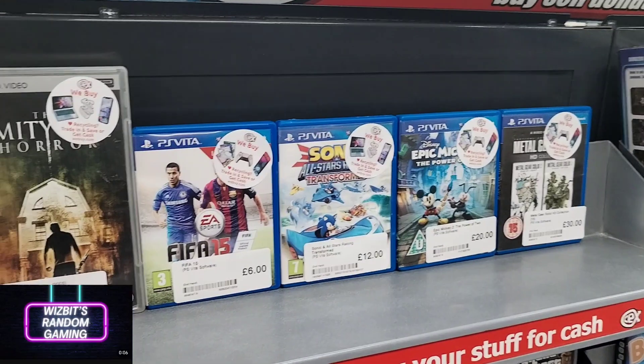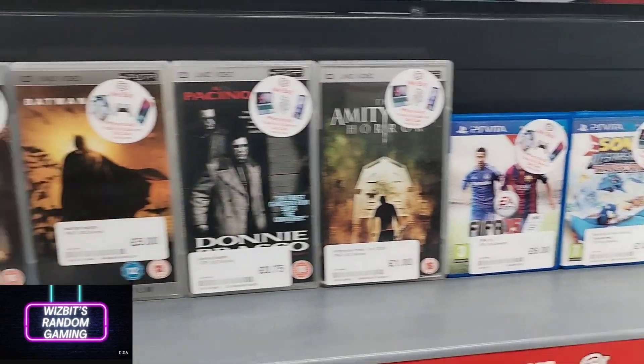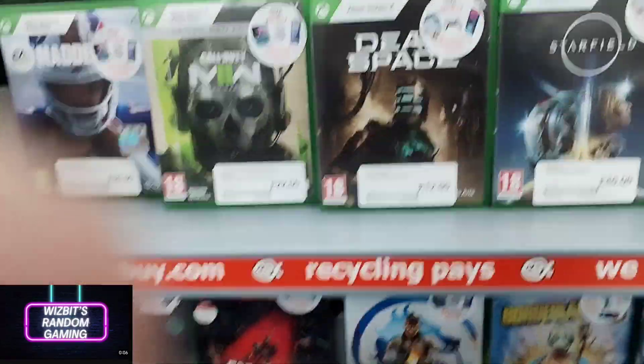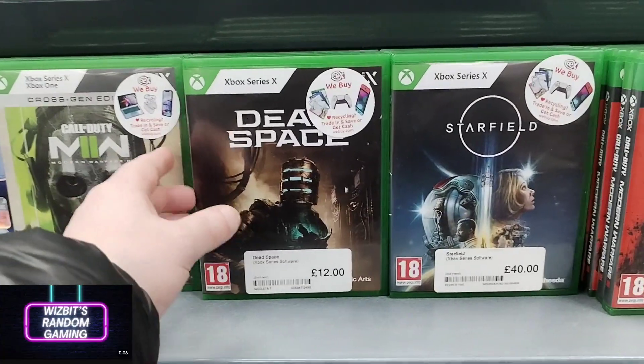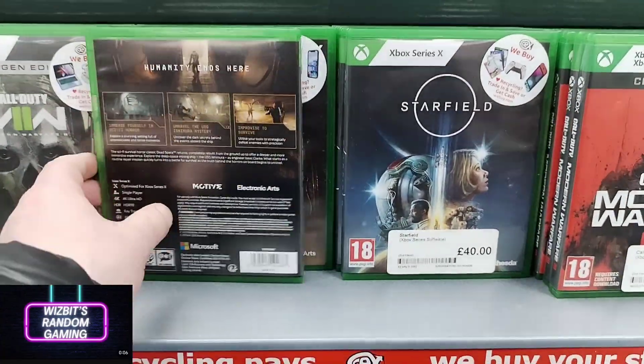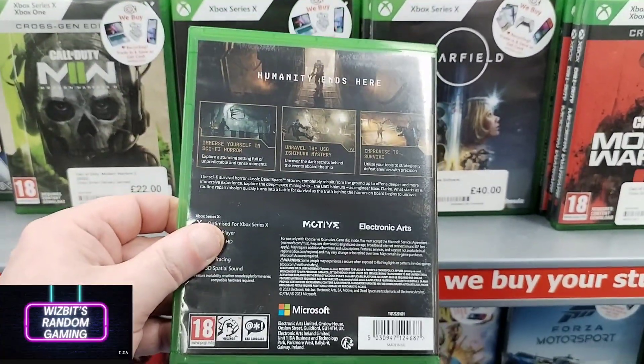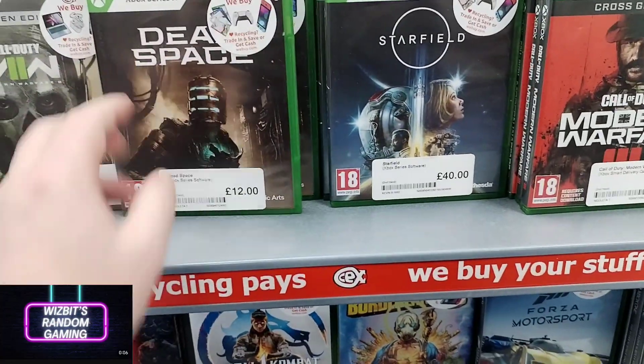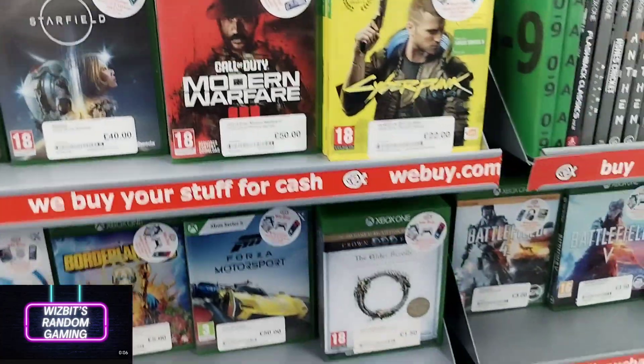Very small Vita section — they do seem to be a rarity these days, Vita games in and around CEX. I missed out on Dead Space — it's gone up to 15 pounds now, but it's still a good deal at 15. I'll be revisiting that one at some point soon.